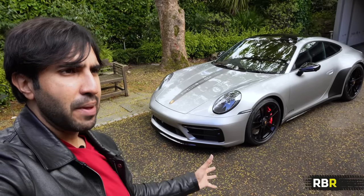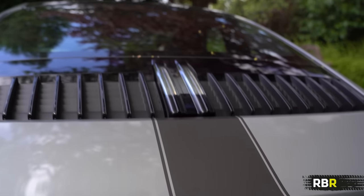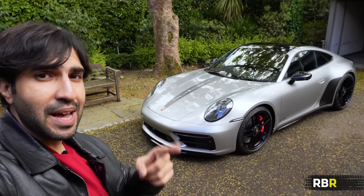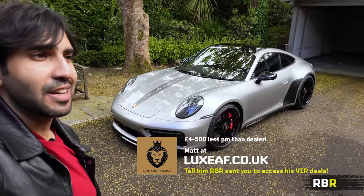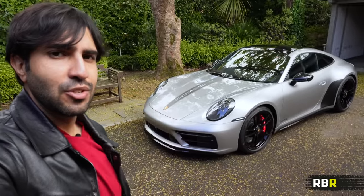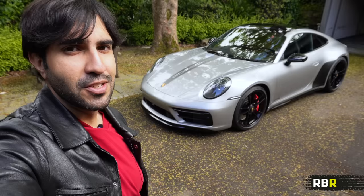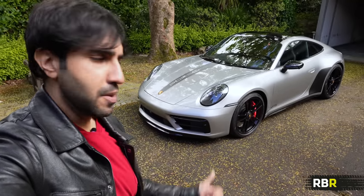So that's my 992 GTS. It's come after reviewing so many base 911s, owning the Turbo for a while, trying to figure out which one works for my life with the kids. I'm hoping the GTS is the one - full report to come. Massive thanks to Matt at Lux Asset Finance for financing both this and the G-Wagon. And of course a huge thanks to the Porsche press team and Porsche Reading for making the showroom nice for us to film in. If you've enjoyed this episode please like and subscribe to RBR - I'll see you next time in the GTS.